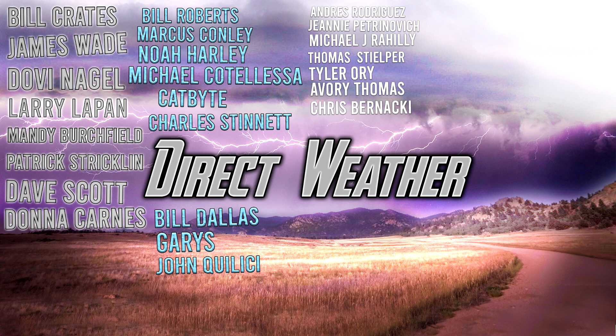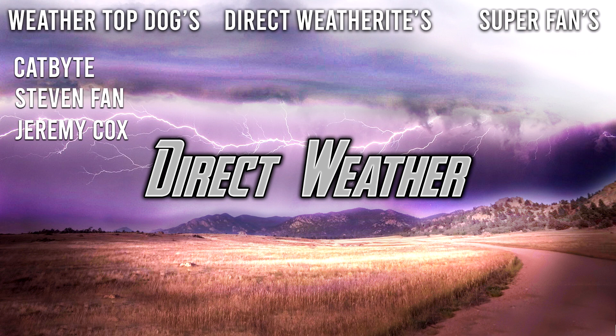For today's patron highlight, thank you all for supporting the channel — especially our platinum patrons Bill Crates, James Wade, Dovin Nagel, Larry LaPan, Mandy Birchfield, Patrick Strickland, Dave Scott, and Donald Carnes; our diamond patrons Bill Roberts, Marcus Connolly, Noah Hurley, Michael Cudalessa, Catbite, Charles Stinnett, Bill Dallas-Garries, and John Felici; and our channel members Catbite, Stephen Phan, and Jeremy Cox. Thank you so much for watching — smash that like button, leave a comment, and subscribe for more weather content.